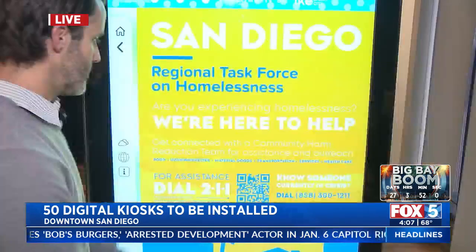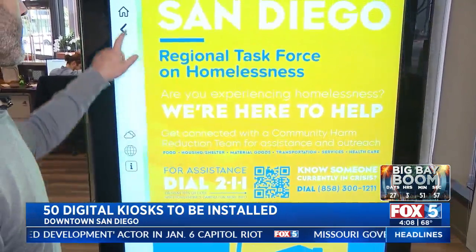The plan is to have 50 of these kiosks in and around San Diego all over the city. The company that makes them says that the city could make millions in revenue once they're installed. You scan it with your phone and get information on the go.